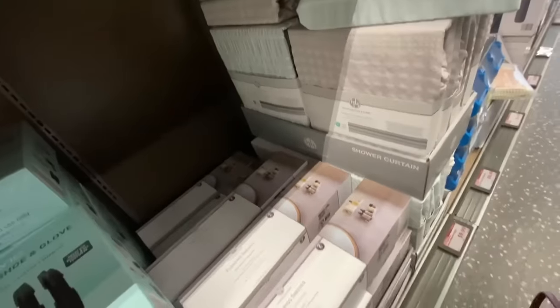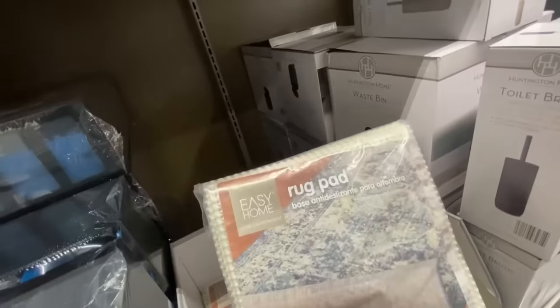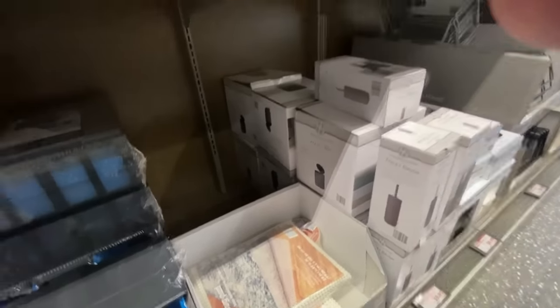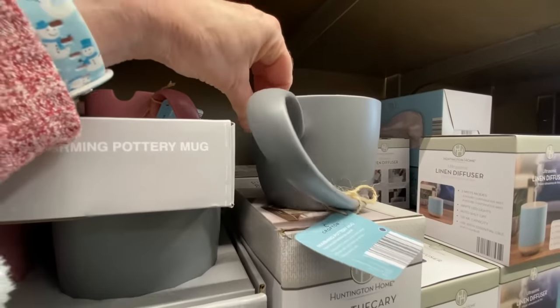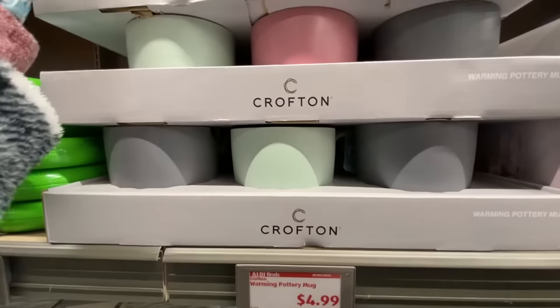They had shower curtains and just all kinds of stuff in this aisle — there's just everything. These storage containers are great for the craft room, though I didn't get them because I didn't care for the blue color. There's a nice rug pad too. They had really nice washable rugs for a while at Aldi but those were all gone. These pottery mugs — they're calling them 'warming pottery mugs' — I thought these were just so unique. There's a little spot for your spoon, and look at the handle, it's just so different. All pretty colors with a nice matte finish, $4.99.